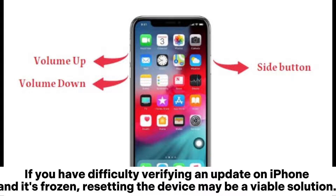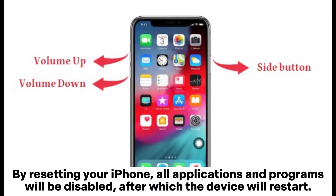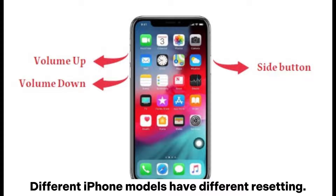Solution five: Reset your iPhone. If you have difficulty verifying an update and the device is frozen, resetting may be a viable solution. Resetting your iPhone will disable all applications and programs, after which the device will restart. Note that different iPhone models have different resetting procedures.